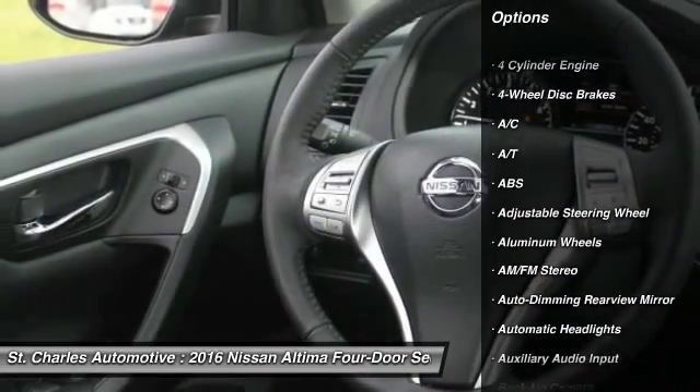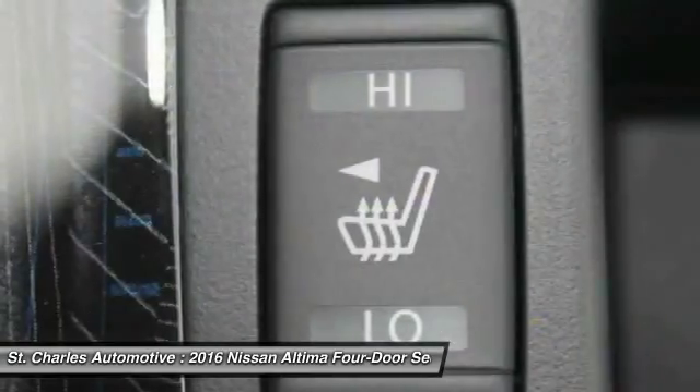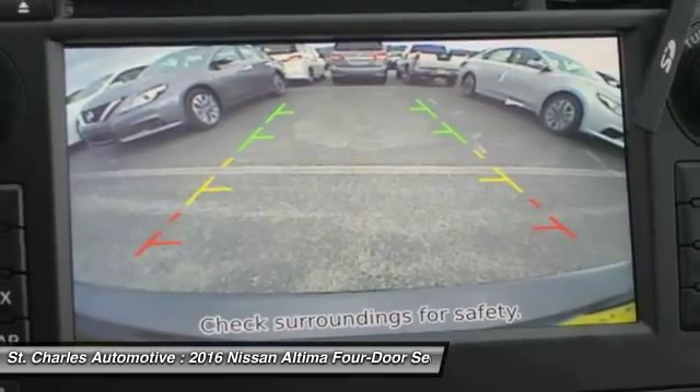Backup camera, steering wheel audio controls, remote engine start, keyless entry, power passenger seat, stability control, traction control, anti-lock braking system, leather-wrapped steering wheel, Bluetooth.